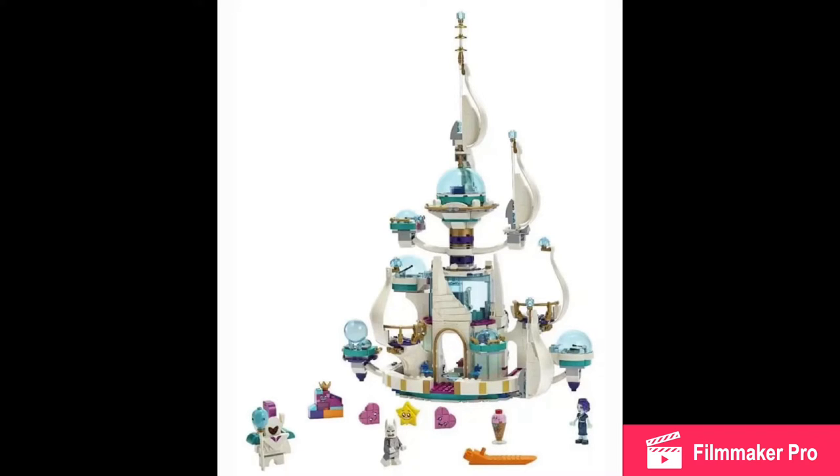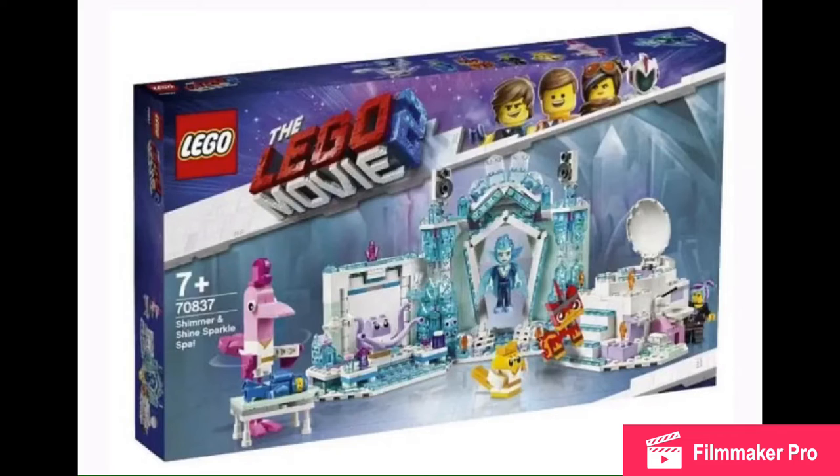We also got the ice cream man in Unikitty's Sweetest Friends Ever. It looks pretty cool, but I'm getting very elf-the-theme vibes from it.